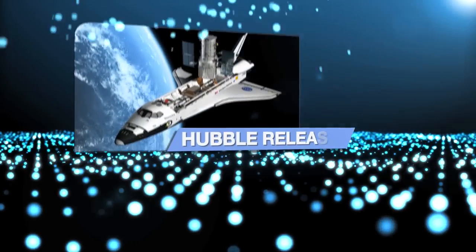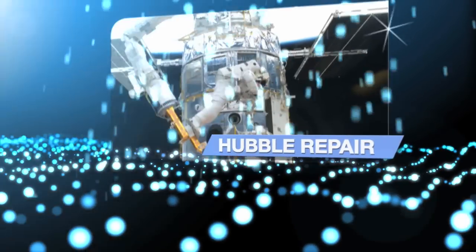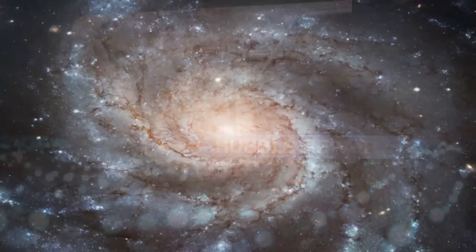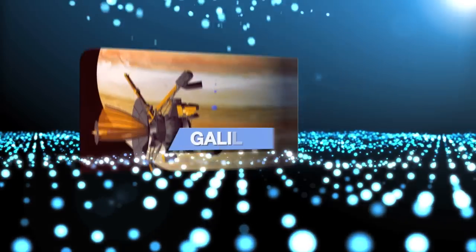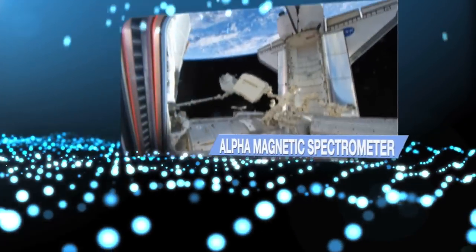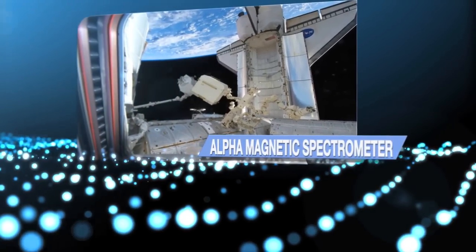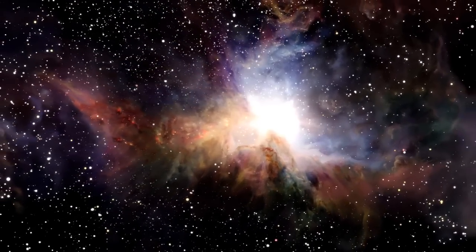The Hubble Space Telescope — this bus-sized observatory — was not only deployed by the shuttle, but recaptured for repairs and updates that will allow the telescope to continue taking images that are changing society's view of the universe. The shuttle also played an important role in sending the Galileo probe to the Jupiter system. And the new Alpha Magnetic Spectrometer, delivered to the International Space Station, will examine cosmic rays coming from exploding stars and black holes.